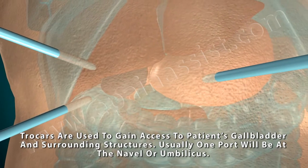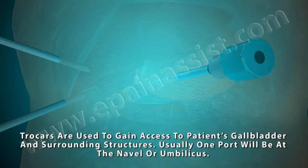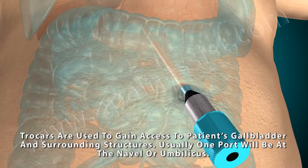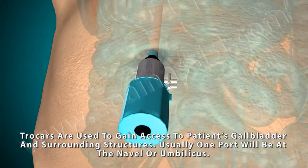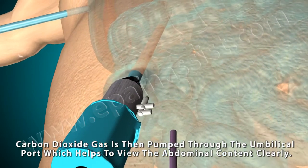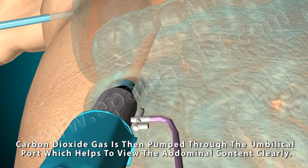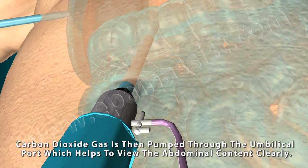Trocars are used to gain access to the patient's gallbladder and surrounding structures. Usually one port will be at the navel or umbilicus. Carbon dioxide gas is then pumped through the umbilical port, which helps to view the abdominal contents clearly.